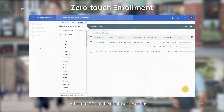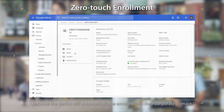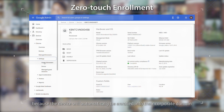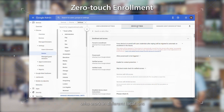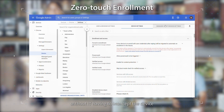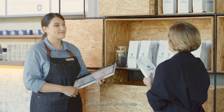With zero-touch enrollment, Chrome OS can be deployed even faster because the device will automatically be enrolled into their corporate domain. This means you can dropship devices directly to employees who work in different locations without IT having to intercept the device. This means security, too.